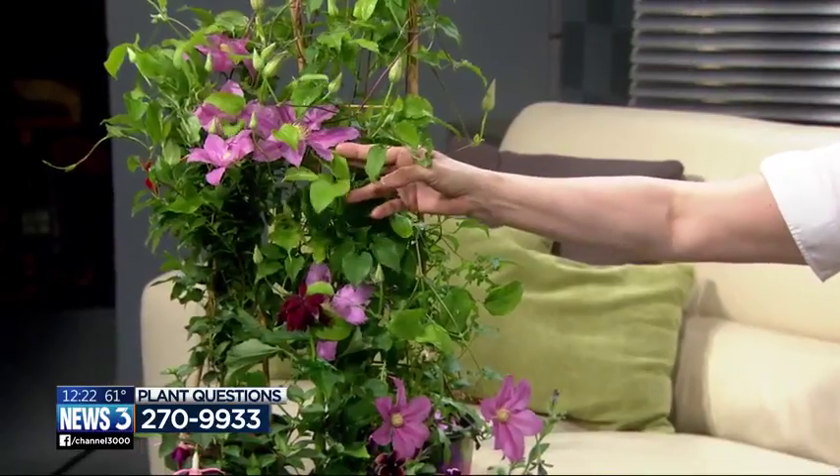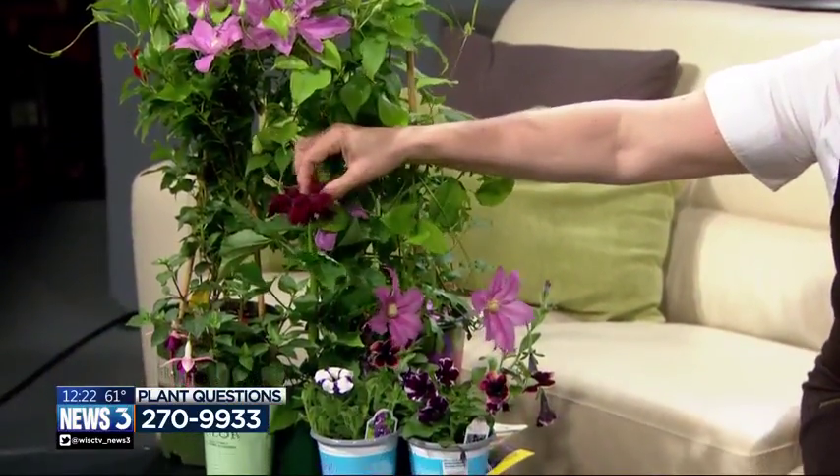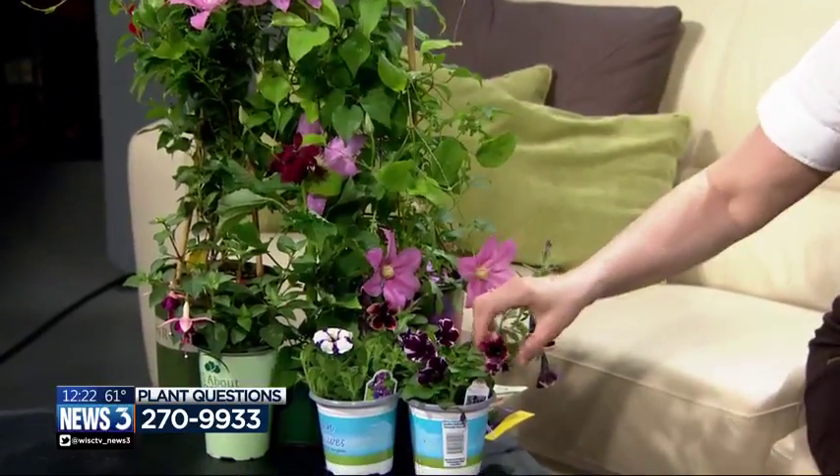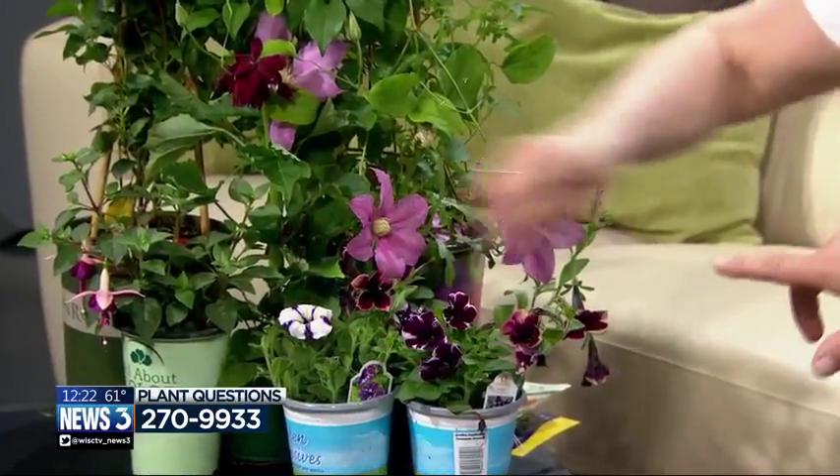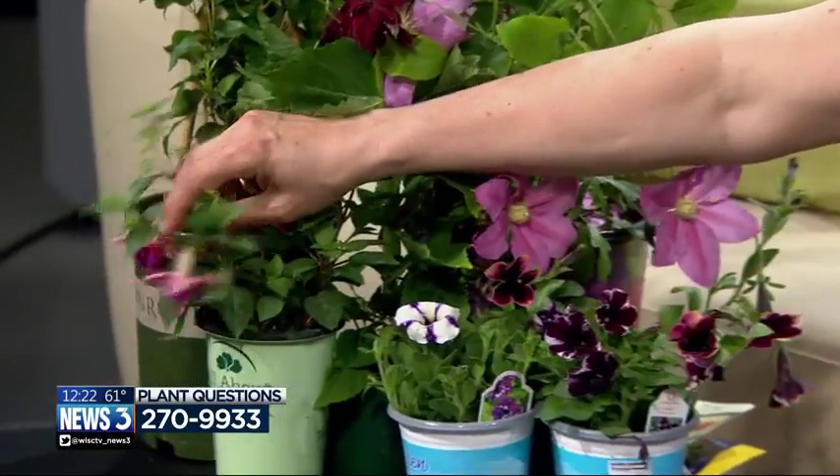We've got a beautiful clematis called Abilene, some mandevilla, some salvia for hummingbirds, lots of really cool petunias — there's just tons of stuff. Those hanging ones? This is a fuchsia. I think they look like a little ballerina dance.